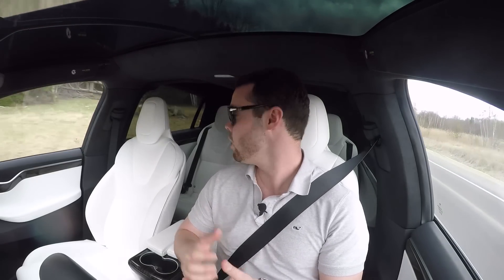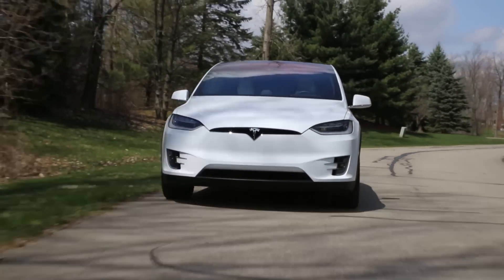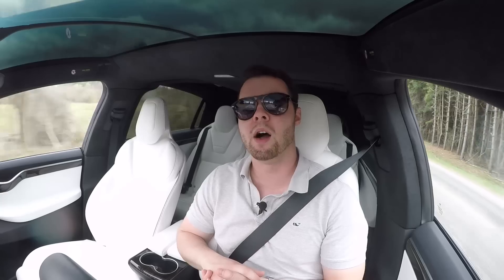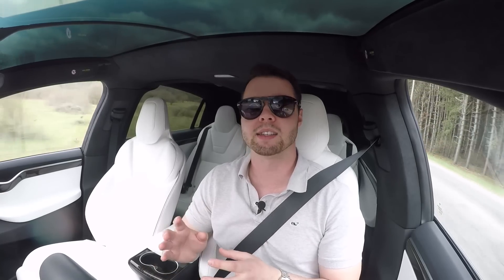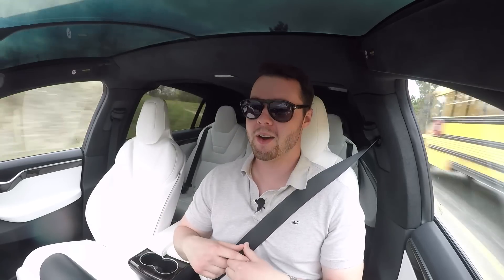The Model X comes standard with five seats. For $3,000 you get the six-seat layout without a center seat but with two in the third row, and for an extra $1,000 you get the seven-seat layout. If you have a family, this is basically the ultimate family car — extremely expensive at a base price of $135,000, but you are getting a lot for the money: 0 to 60 in 3.2 seconds, the quarter mile in 11.7 seconds — as fast as a Ferrari 430, which only seats two people.